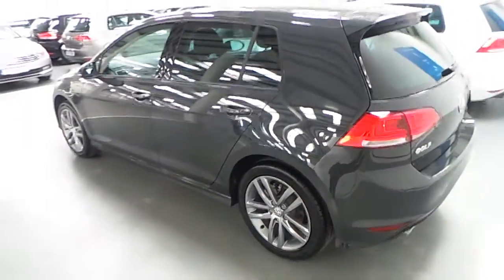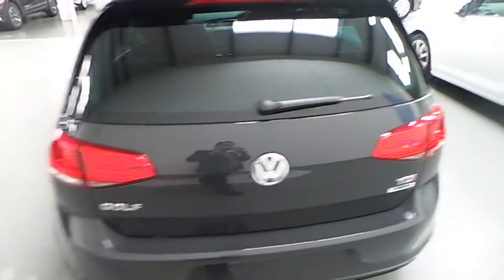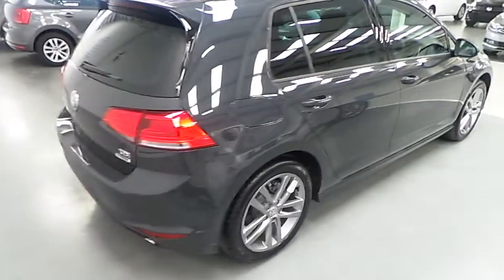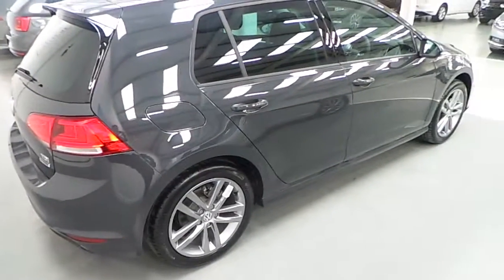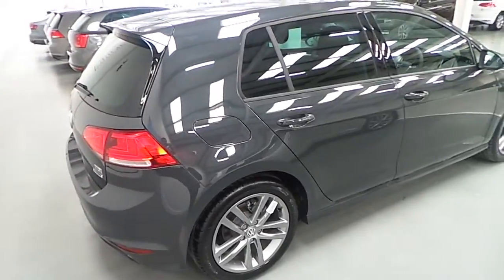The car has an additional kit on the vehicle which gives you an extended front bumper, sill extension, and also the upgraded alloy wheels. The car is a Urano Grey colour.